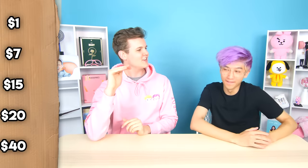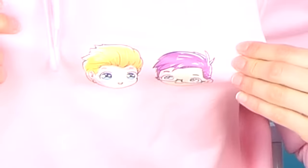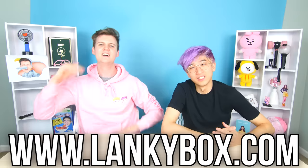Your price options for this round are $1, $7, $15, $20, and $40. We also got the brand new merch that just dropped — we got the LankyBox on the sleeve, and Adam and Justin on the front. If you want to check it out, www.lankybox.com is down below. Let's get into the game!